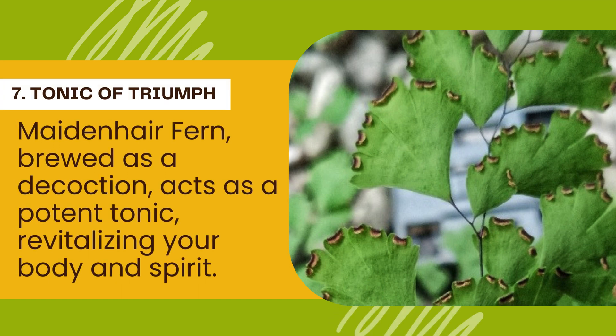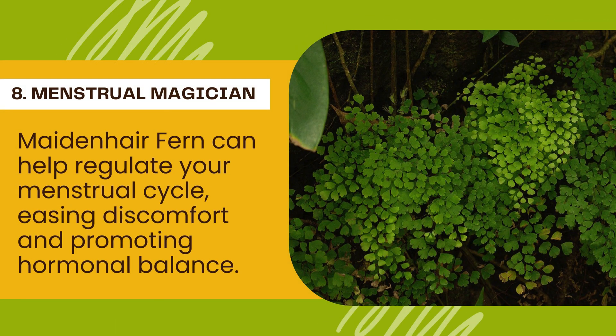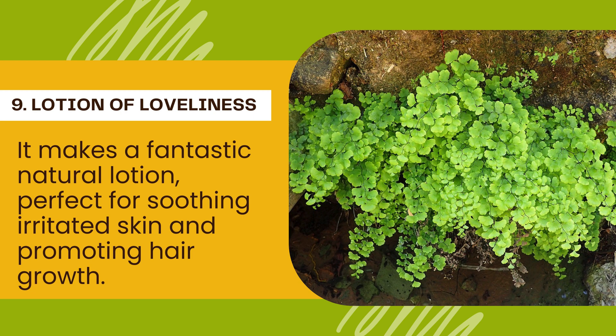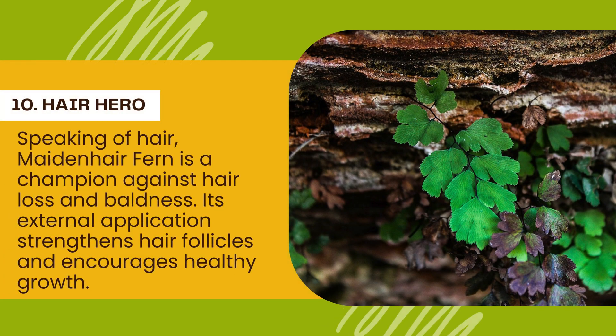Number 7 — Tonic of Triumph: Feeling run down or needing a natural pick-me-up? Maidenhair Fern, brewed as a decoction, acts as a potent tonic, revitalizing your body and spirit. Number 8 — Menstrual Magician: Maidenhair Fern can help regulate your menstrual cycle, easing discomfort and promoting hormonal balance. Number 9 — Lotion of Loveliness: A Maidenhair Fern leaf decoction used externally makes a fantastic natural lotion, perfect for soothing irritated skin and promoting hair growth. Number 10 — Hair Hero: Maidenhair Fern is a champion against hair loss and baldness — its external application strengthens hair follicles and encourages healthy growth.